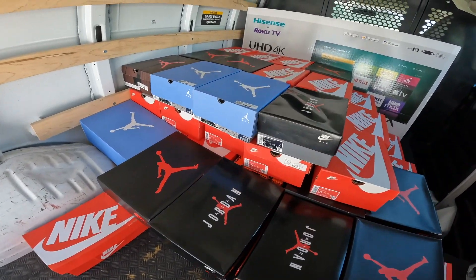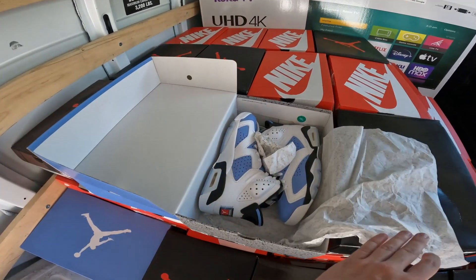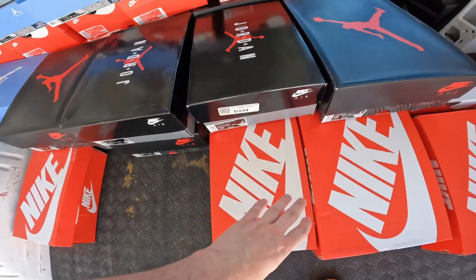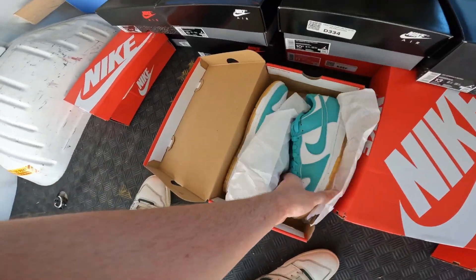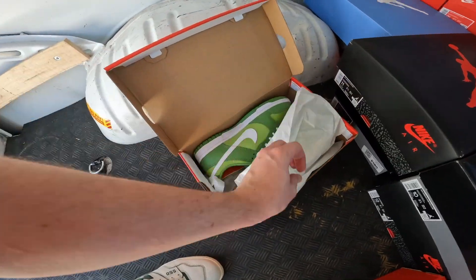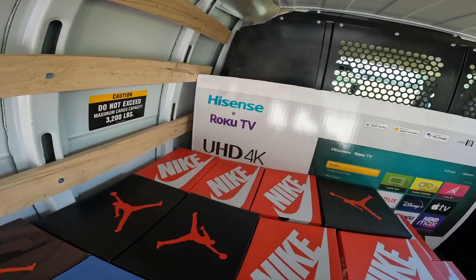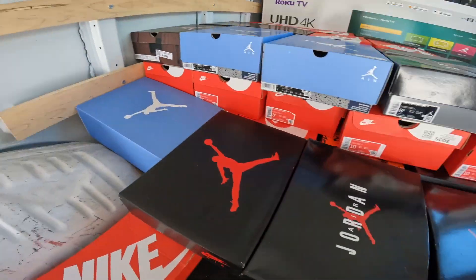So we got the first load in the U-Haul. This is 77 pairs of shoes. I'm going to show you more of them in depth later, but I'll show you guys a couple pairs real quick. We got some UNC 6s, we got a ton of dunks. We got the teals right here. We got the Kermit the Frogs, the chlorophylls, whatever you want to call them. We got a 58-inch TV back there because we're going to need some entertainment — obviously we're going to be in the store for long hours at a time, so it's not going to be busy traffic all the time. We got the 78 pairs of shoes right here.